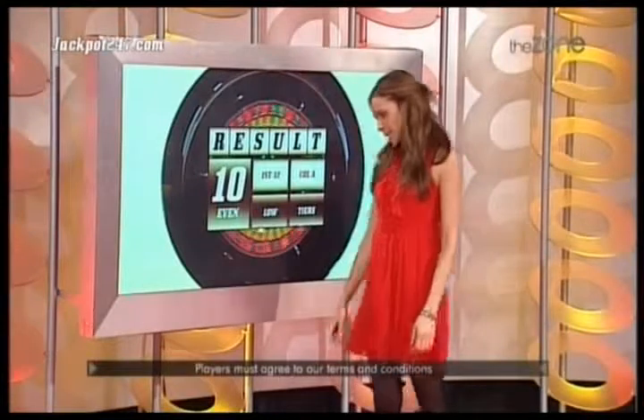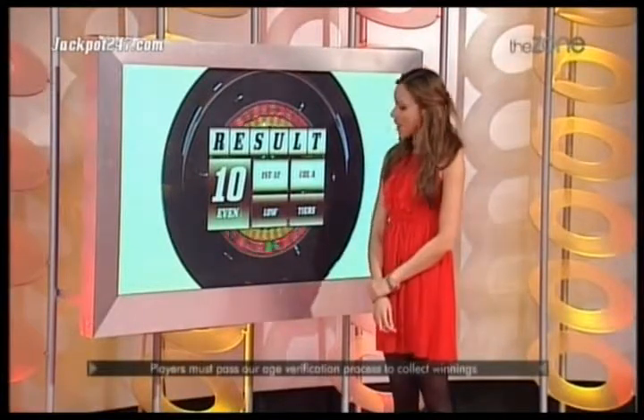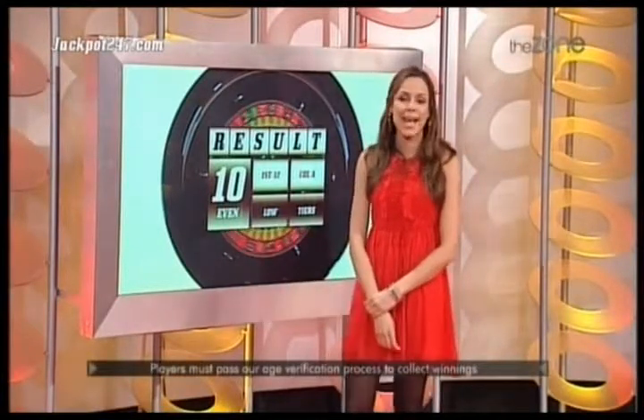Number 10 is your result — black and even. First dozen, Column A, a low number, and the tiers.